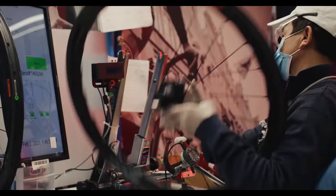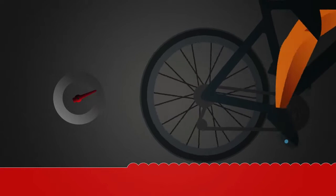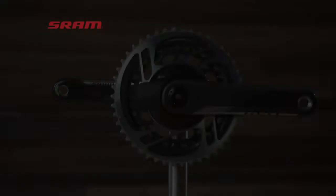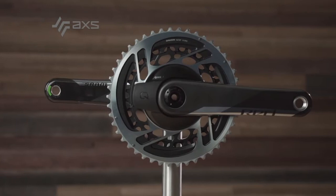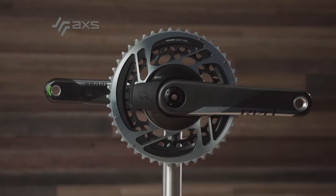La velocidad es un efecto importante, por eso lleva aros Zipp 353 NSW — nueva tecnología que aumenta la rigidez, disminuye el golpe con la carretera, y a su vez podemos trabajar diferentes presiones de aire sin perder agarre.